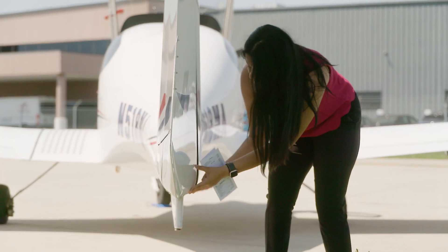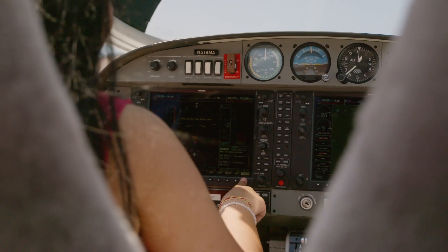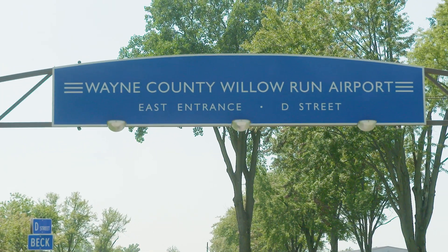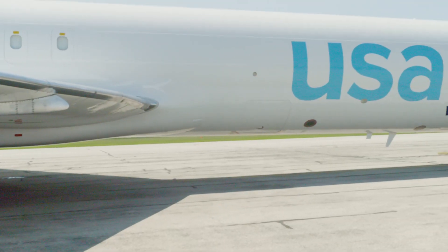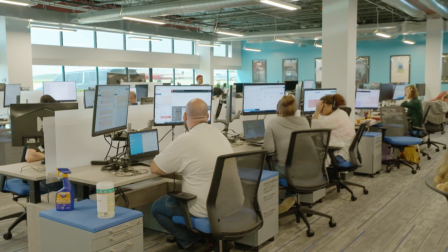I'm Dara Patel, an aviation student at Eastern Michigan University. I love aviation and flying. Today I've come to Valoran Airport to meet with two women who work in operations at the cargo airline USAJet. They are going to tell me how they keep an airline running, how they got into aviation, and what it is like as a woman to work in their field.